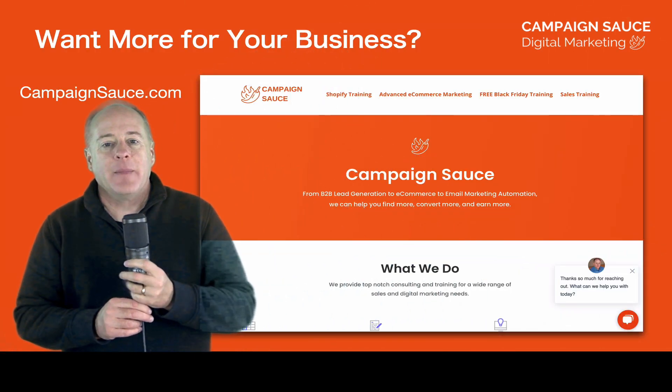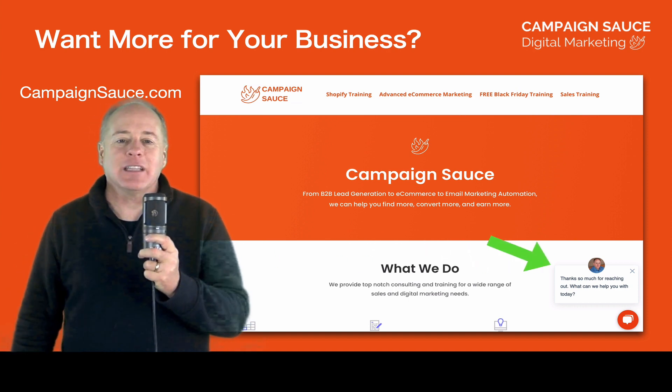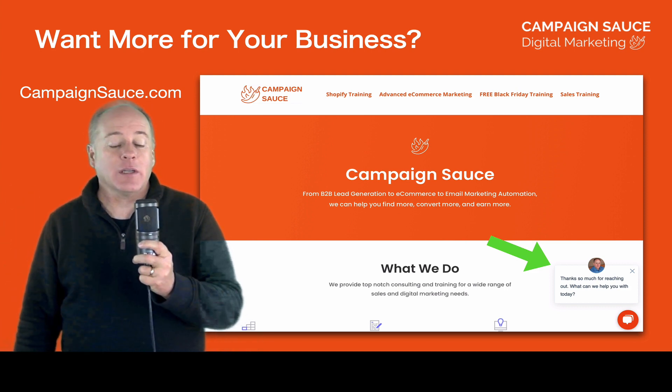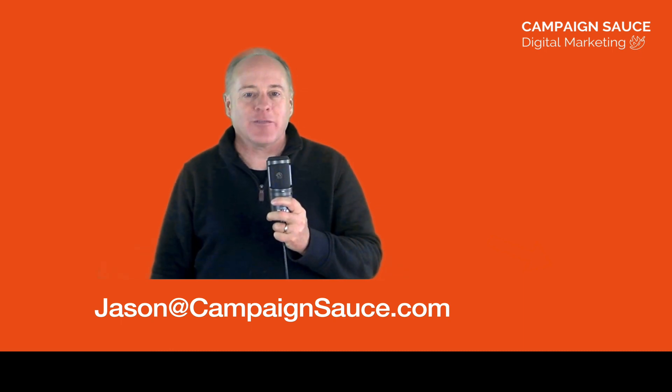If you want to see how we can make leads work for your business and how Facebook lead ads can generate repeatable, non-stop business, please feel free to reach out. My name is Jason Owens and you can reach me at campaignsauce.com — look for the chat feature on the right-hand side — or email me at jason@campaignsauce.com. Thanks for watching, take care everyone.